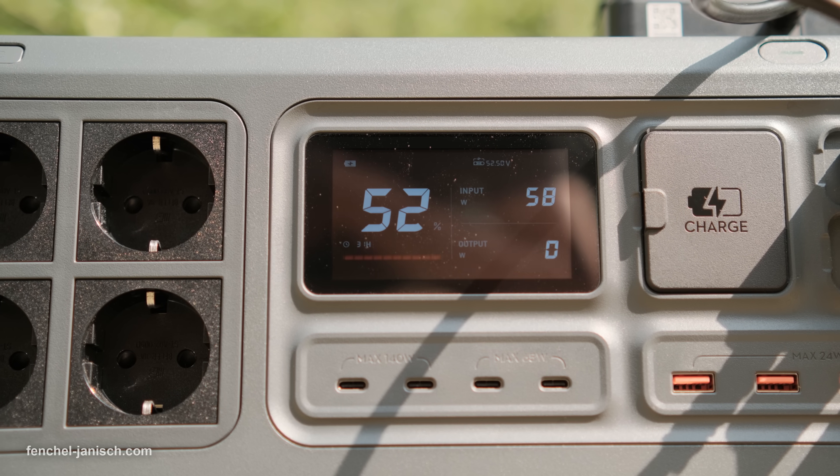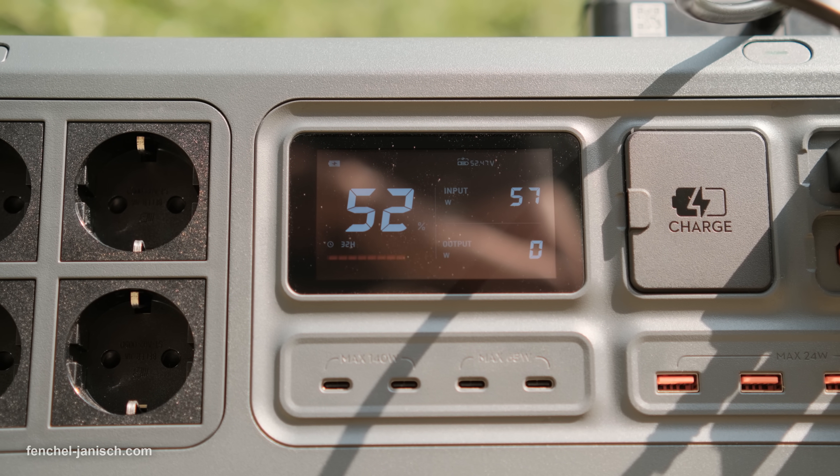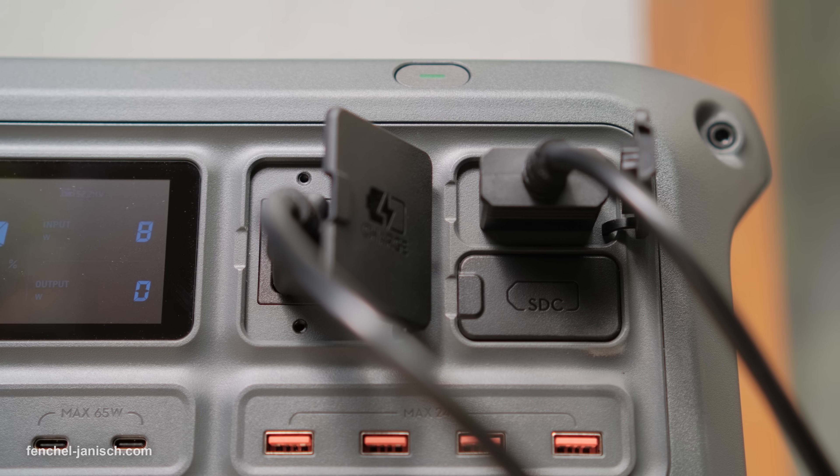The Power 2000 is compatible with the Shelly Smart Energy ecosystem, including the Pro 3EM and 50EM smart meters. These let you monitor household power consumption in real-time and intelligently manage the energy flow between the Power 2000, your appliances, and the grid for even more efficiency and control.